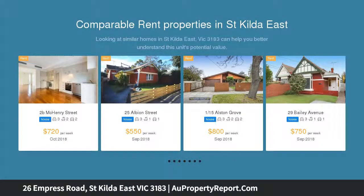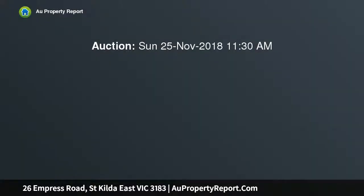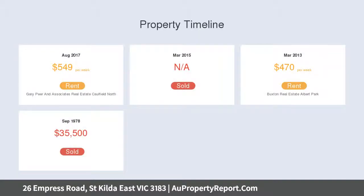Ideally situated close to all that St Kilda East has to offer, whether you're a savvy investor looking for a high growth location or a first home buyer wanting to enter the market, a fantastic opportunity exists to refresh the interior to your taste or renovate, add value and create something special STCA.